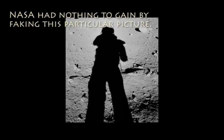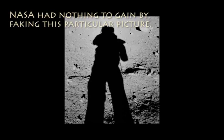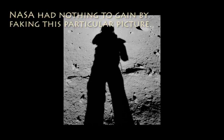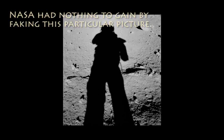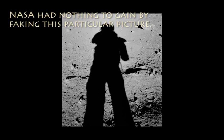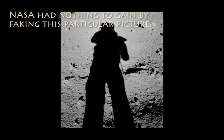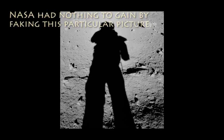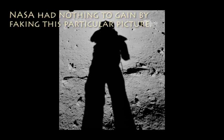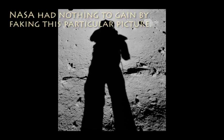There's no reason for NASA to have taken the time to fake this particular picture, which contains virtually nothing to indicate it was shot on the moon. However, let's say for the sake of discussion that NASA decided they needed a picture like this to complete their lunar portfolio. Would you place three different light sources all at different angles around your set? Or would you use a single light source? Of course, you would only use one light source if you were trying to make it look like it was shot on the moon.